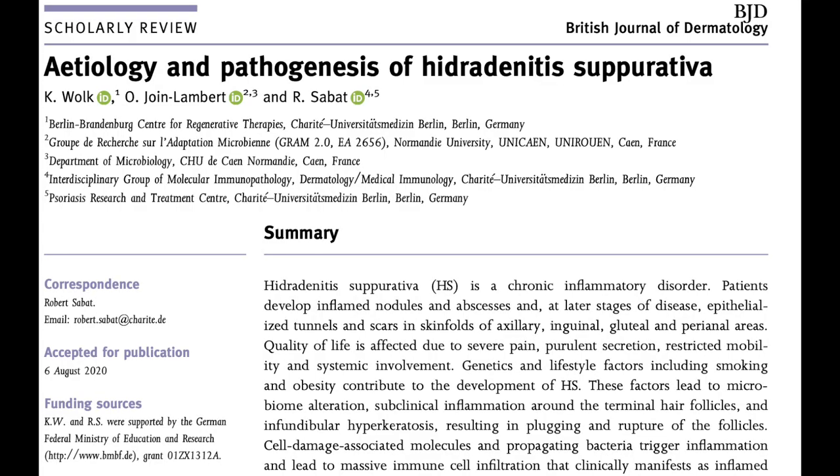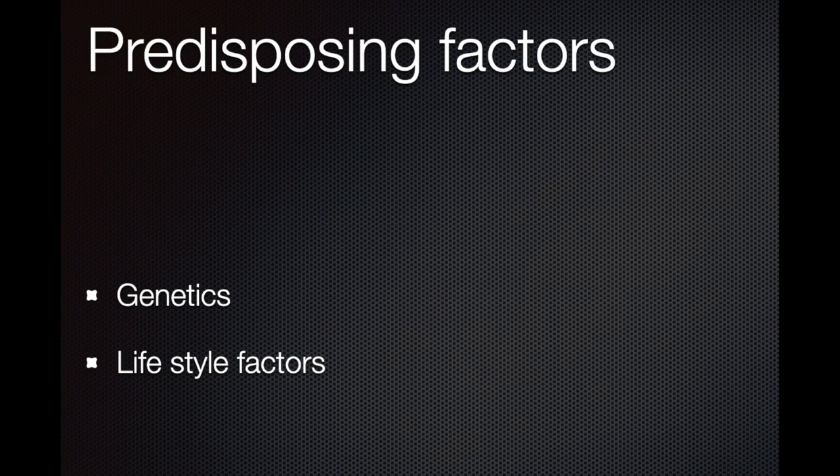A recent review in the British Journal of Dermatology analyzes the etiology of this condition, which will help us understand how we can manage it more optimally. A genetic predisposition is possible, as about 30% report a positive family history of Hidradenitis. There are two major lifestyle factors in the disease development: obesity and tobacco smoking.